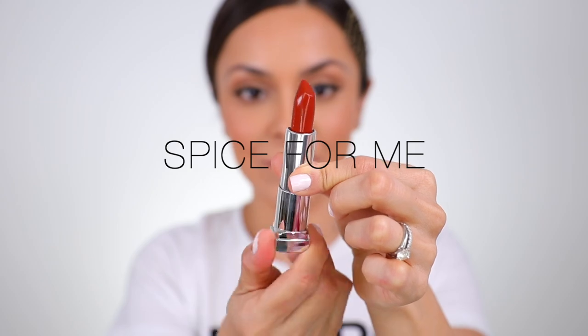Last one is Spice for Me, and I'm really excited about this one — hopefully we saved the best for last. I'd say this one stands out as the most different, the most unique of all the colors. It's like an orangey brown. Oh, this one is so good! I think this is going to be my favorite. Spice for Me and then Red for Me are my two favorites, but Spice takes it — it's unique, very on trend right now, and the fact that this is from the drugstore? Awesome job, Maybelline.